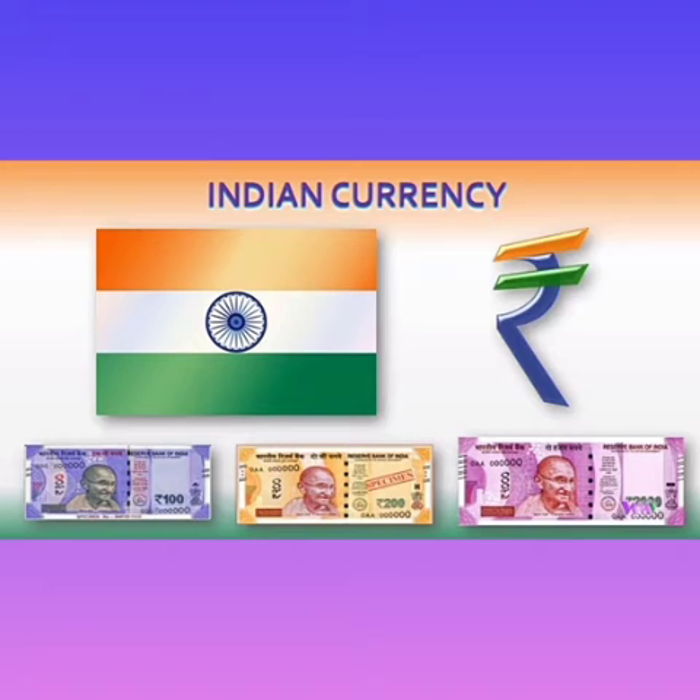Money is very important for daily needs. We need money to buy the things we need from the market — vegetables, fruits, food, clothes, shoes that we wear, and so on. Money is very important too for education, to pay the fees and buy the books.